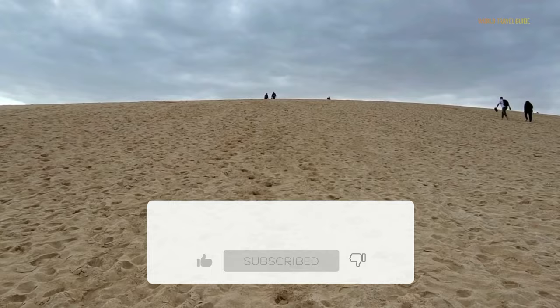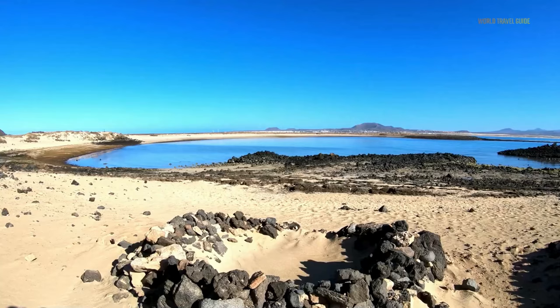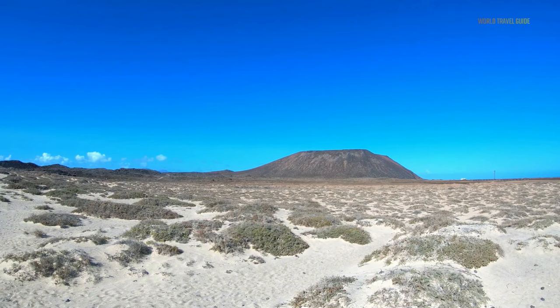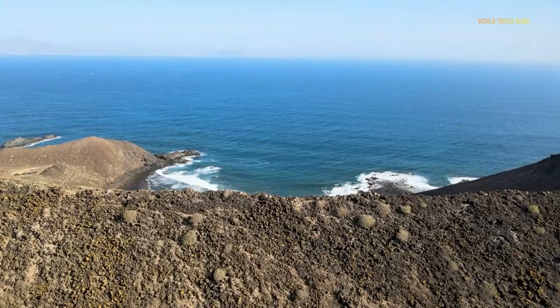If you take a 15-minute ferry ride from the port of Corralejo, you'll reach Lobos, a small island close to Fuerteventura. The island, which got its name from the old sea lions that formerly lived along its coastline, is famous for its untamed beauty, volcanic terrain, and wild environment. Its terrain offers amazing hiking trails that lead to panoramic viewpoints. The La Caldera Volcano, the highest point on Lobos at 127 meters, is the first sight that catches your eye when you begin the hike, and you can go up to both the crater and the peak.